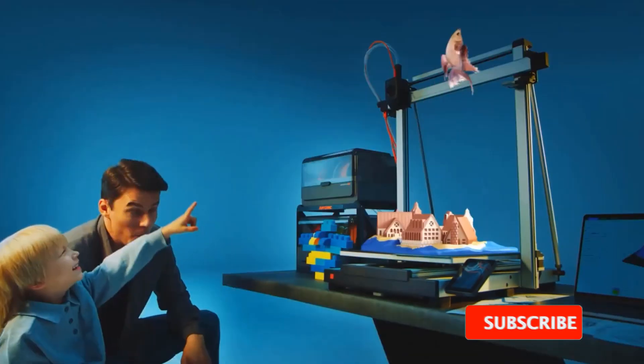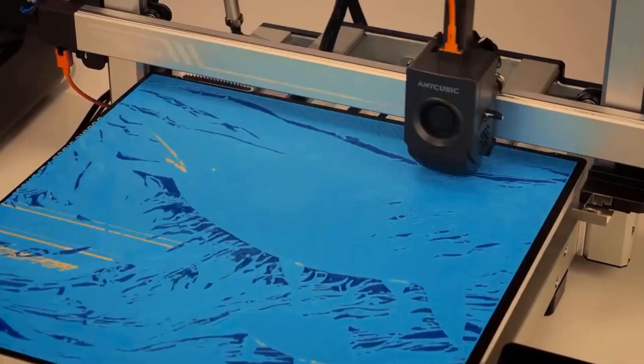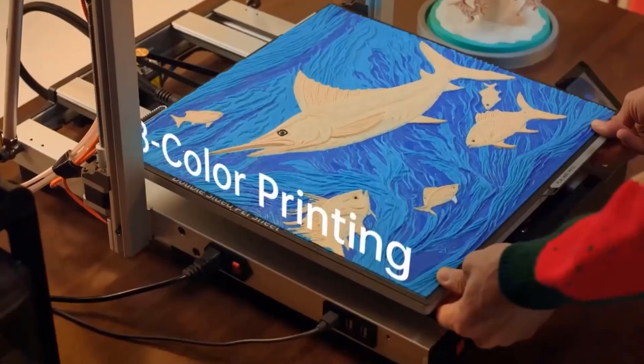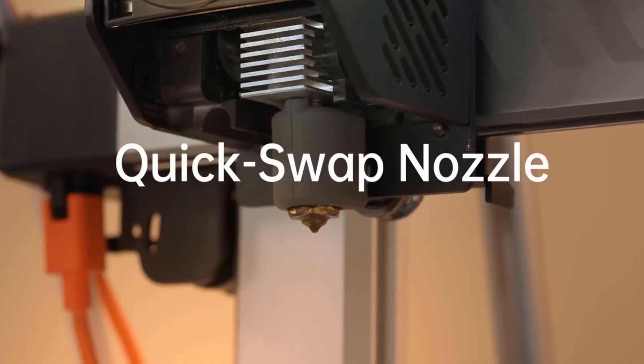By utilizing AI recognition for real-time monitoring of the printing process, the system will automatically pause printing and alert the user if any abnormalities such as spaghetti are detected in a specific model during bulk printing. This feature helps prevent material wastage and ensures that subsequent models can be printed successfully.